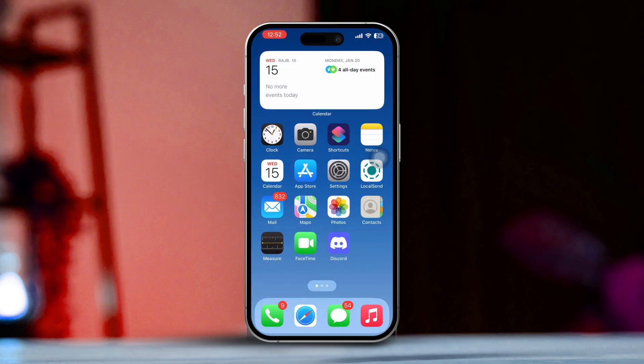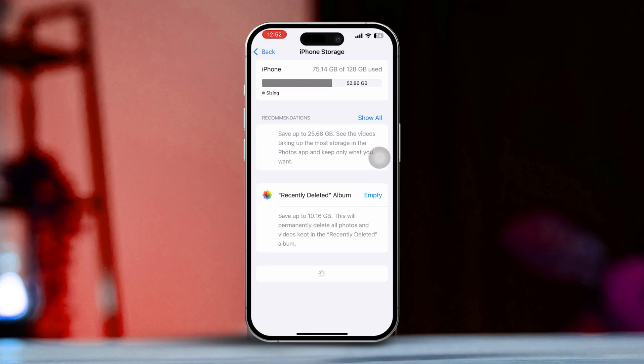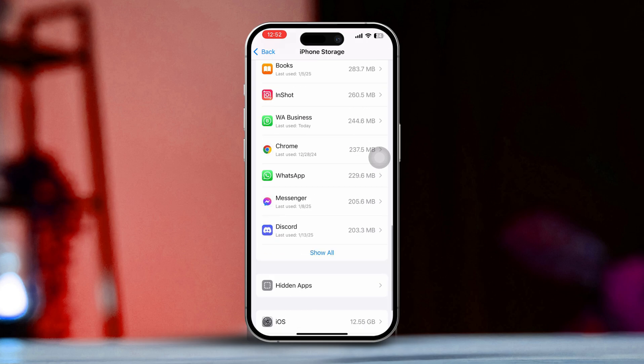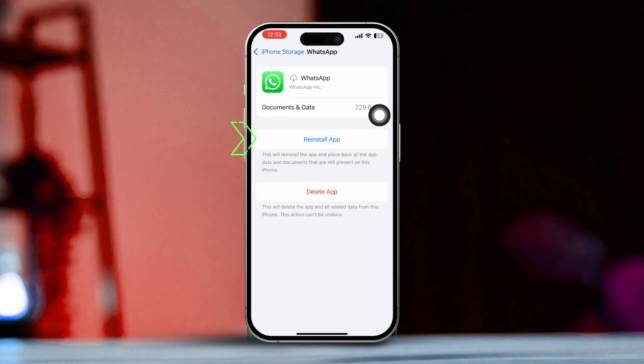Solution 2: Clear app cache. Open Settings, then tap on General. Next, tap on iPhone Storage. Scroll down and find the WhatsApp app, then tap on it. Tap Offload App, then confirm by tapping Offload again. After that, tap Reinstall.